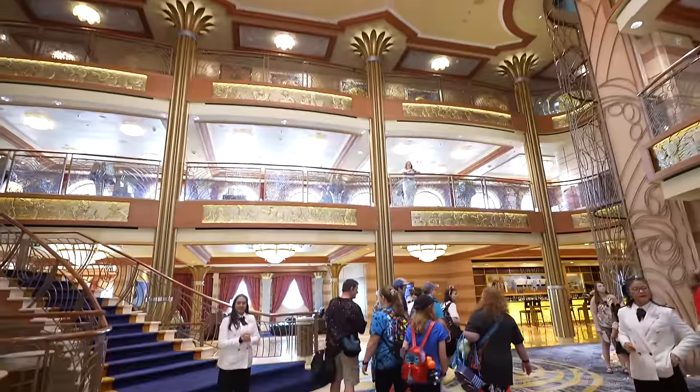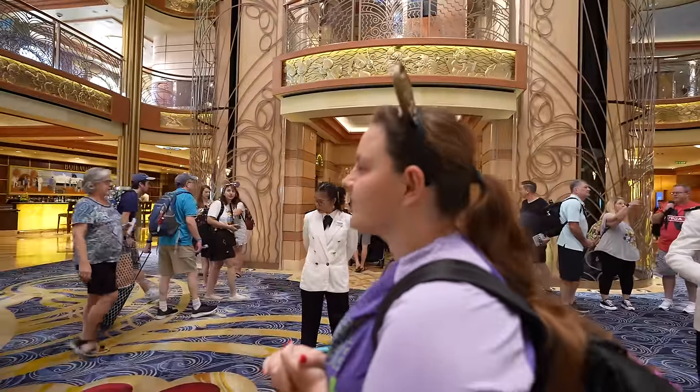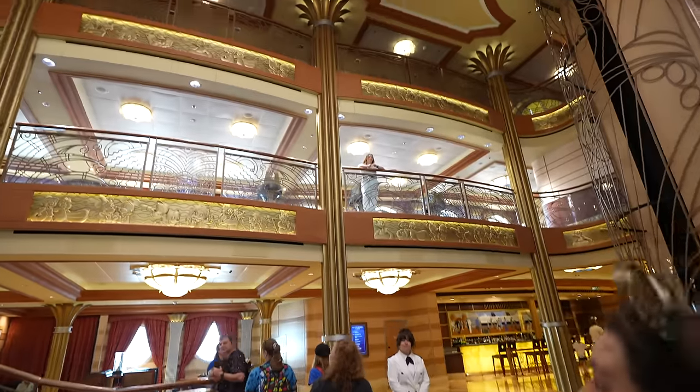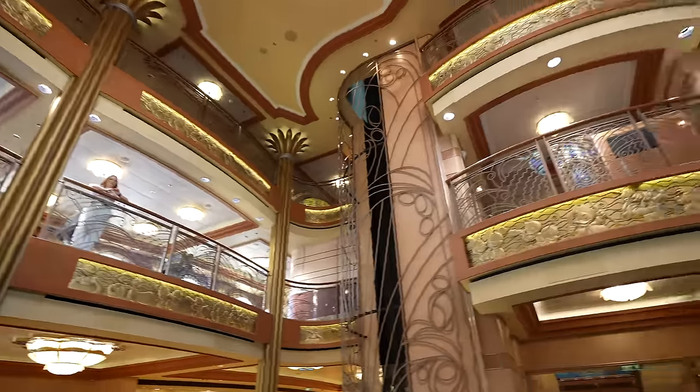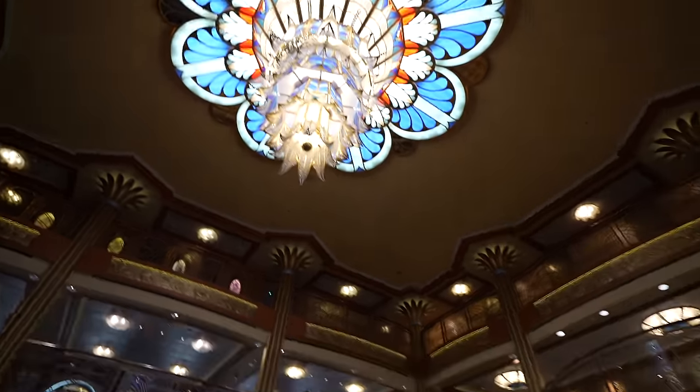Very similar to the Disney Fantasy — similar but different, I love it. First things first, we're going to make our way over to guest services because I need to confirm a rumor that you're no longer allowed to hide ducks on board a Disney cruise ship. It's been circulating online — I need to ask guest services right now if that is a thing.